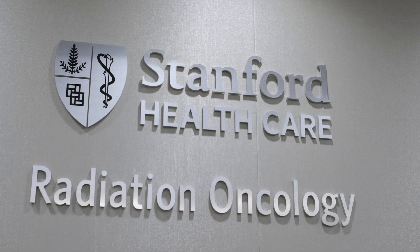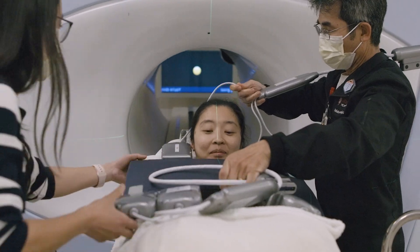At Stanford, you will get the best possible clinical training, participate in cutting-edge research, and receive wonderful support.